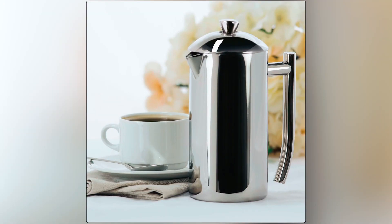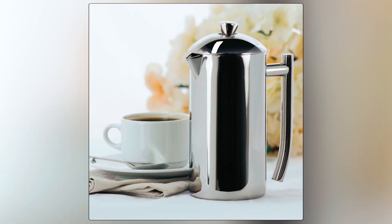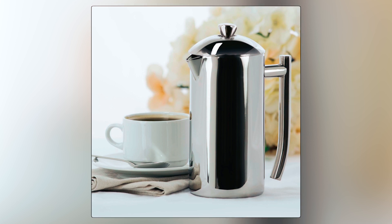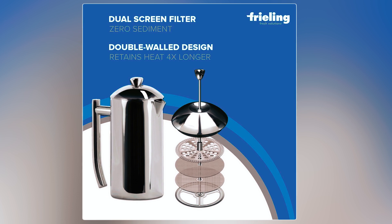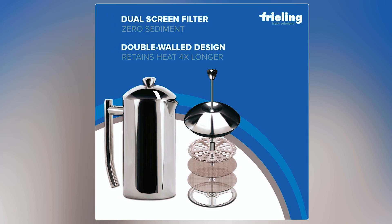Featuring a patented dual-screen zero-sediment filter, this French press delivers a smooth and grit-free brew. Its double-wall design retains heat up to four times longer than glass, ensuring hot coffee for extended enjoyment.